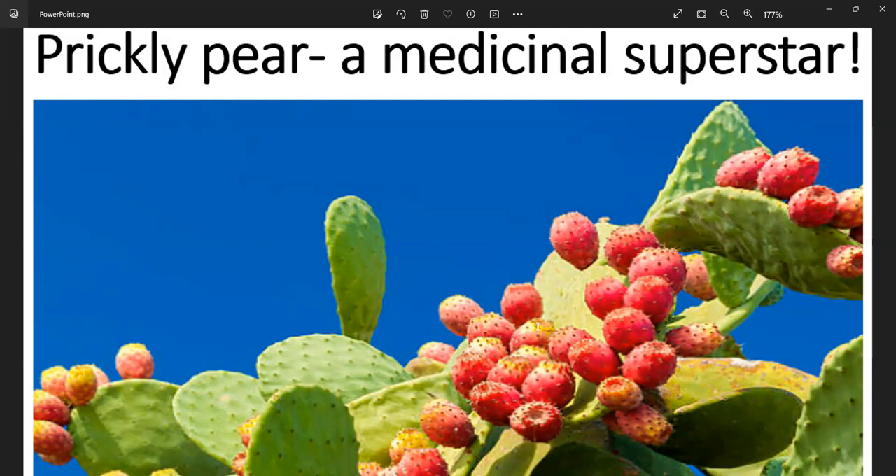Since it mainly grows in desert environments, prickly pear is very common in Mexico and the American Southwest. In fact, prickly pear cactus is the state plant of Texas. It is also grown in Italy and other parts of the Mediterranean. You can find prickly pear fruits and nopales at markets and grocery stores in these areas, and they may also be imported to grocery stores in other locations, particularly Mexican food markets and grocery chains that carry unique fruits or ingredients.